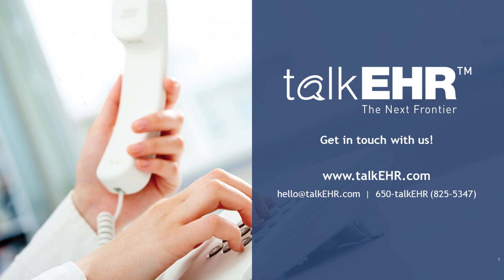Thank you for your email — I will note that down and have someone contact you. This brings us to the end of our webinar. If you have any questions or would like a personal demo, please feel free to contact us at hello@talkehr.com or 650-TALK-EHR. Thank you and have a great day. Bye-bye.